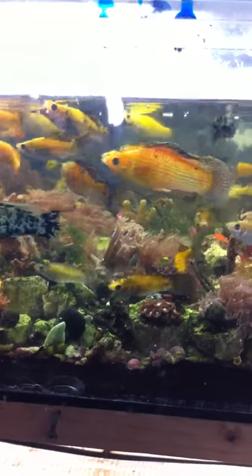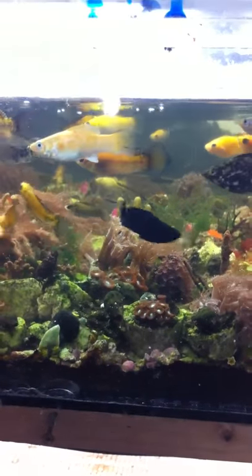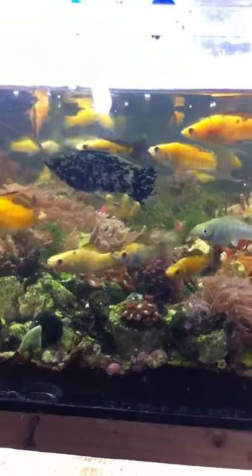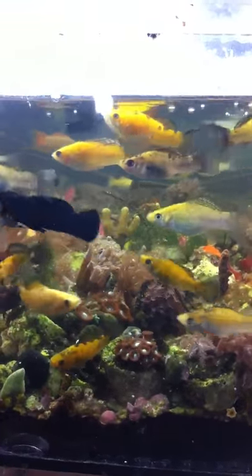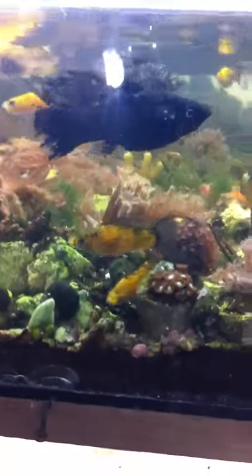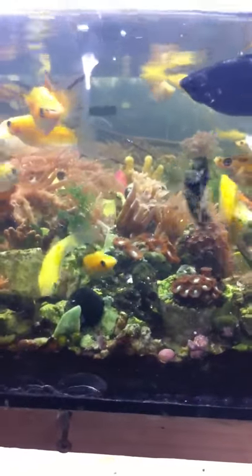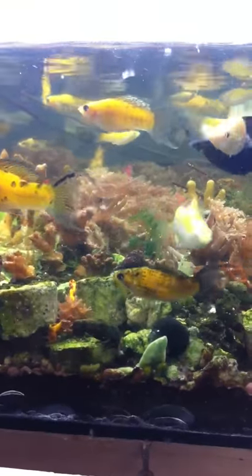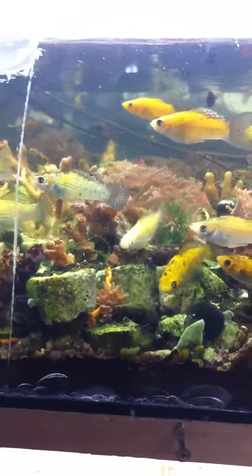I absolutely love these fish. At GARF we are now selling them for $1 a piece and they're shipping great all across the United States of America. They're so great, especially for a new tank, but even an older tank. They're so fun and they just absolutely love people — they love to be fed, they love the attention. You can wake up to Molly kisses every single day.